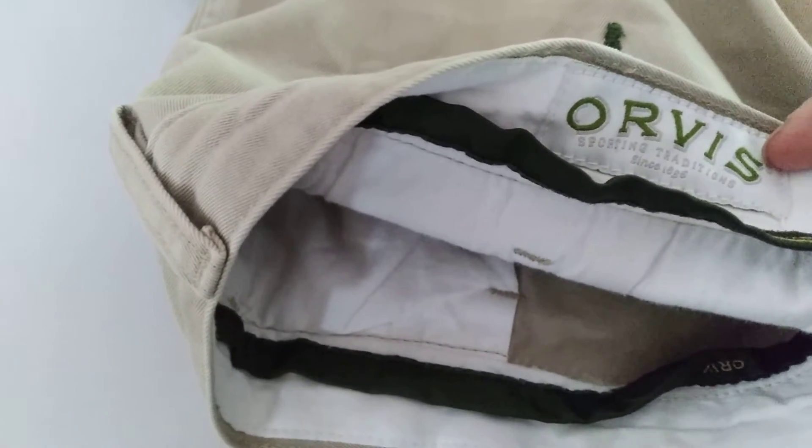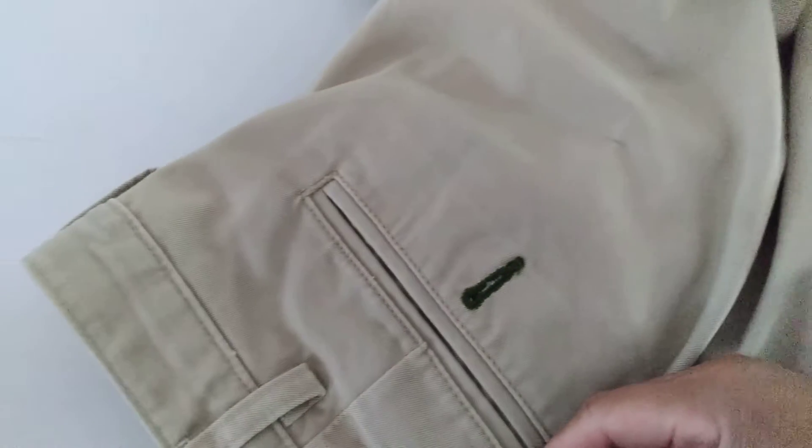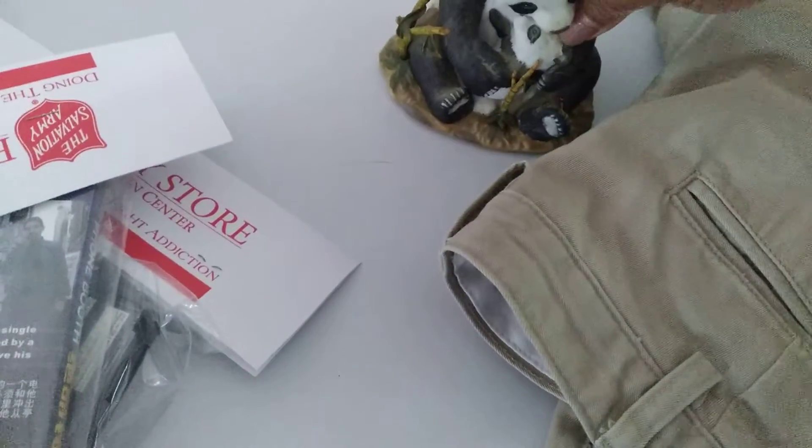And there's these Orvis pants, for half off — so $2.50. I haven't sold any Orvis yet, but I'm sure eventually I will. It's going to take some time.